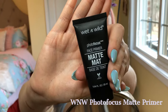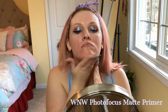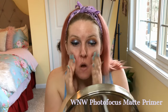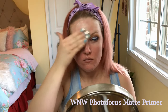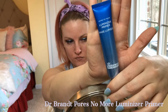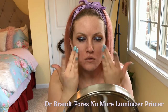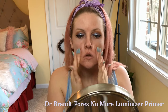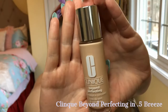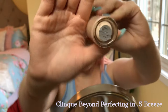One of the primers I'm using today is the Wet & Wild photo focus matte primer — it helps keep me matte and smooth all day. I also like using the Dr. Brandt Pores No More illuminizer primer right on the sides of my nose where I have the most pores.